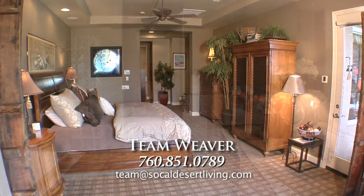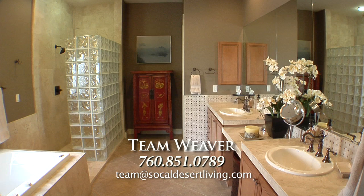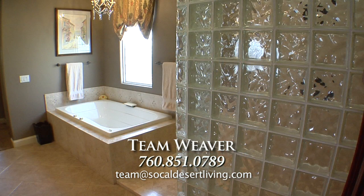The luxurious master bath has dual granite vanities with a separate makeup area, tub, and a massive glass block step-in shower.